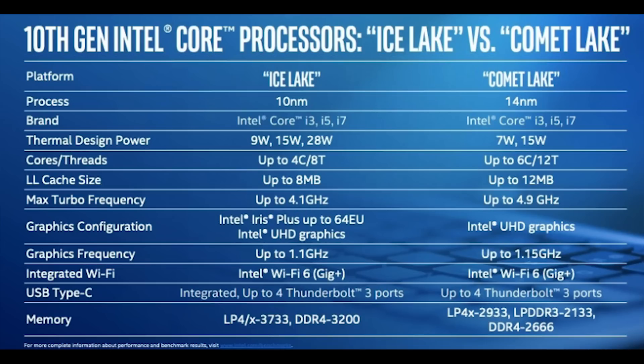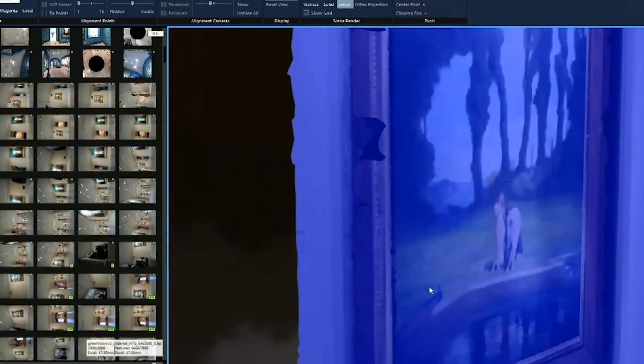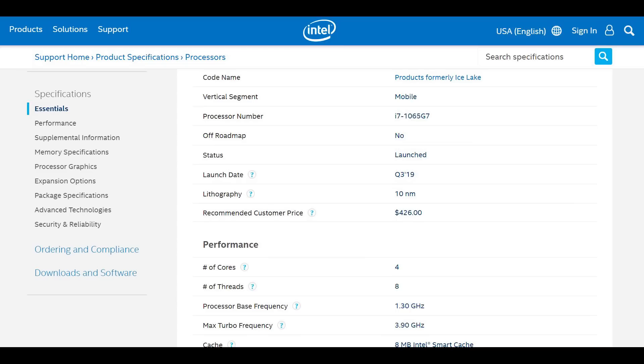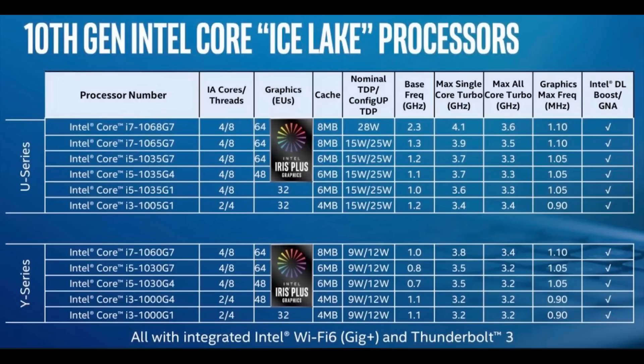Ice Lake and the 10nm process have had a couple of problems. The first is that the yields have not been yielding the results that Intel have hoped for. The second issue is the clock frequency has been somewhat lackluster. To give you an example, the 1065G7, which is an Ice Lake SKU, hits a single-core turbo of just 3.9GHz and an all-core turbo of 3.5GHz, which is not enough to make up for the 5GHz clock speed that Skylake has been hitting, despite the fact that Skylake obviously has a way lower IPC.